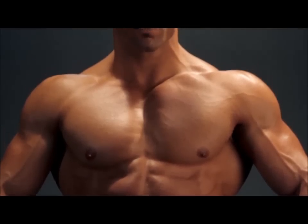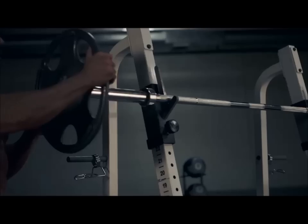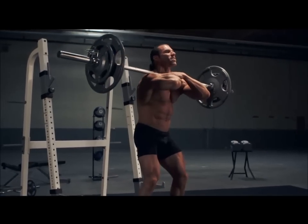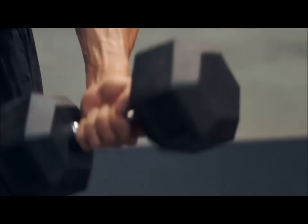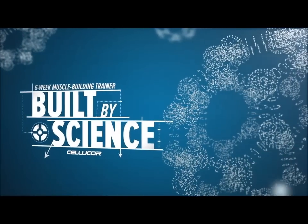Your anatomy is a blueprint. You are an architect. Beneath your skin lie the plans for your fastest, strongest, most powerful self. If you can learn the structure of your skeleton, the makeup of your muscle, and the mechanics of movement, you can create your best possible body. I'm Mike Robertson. This is Built by Science.